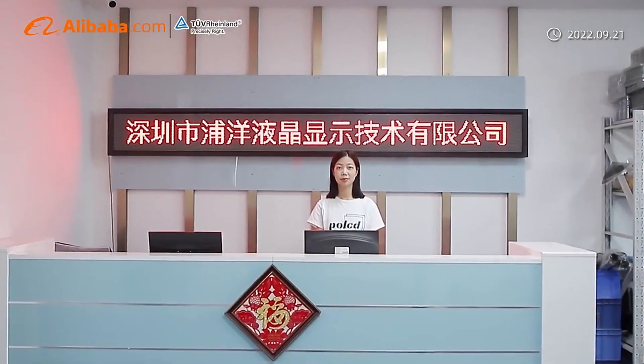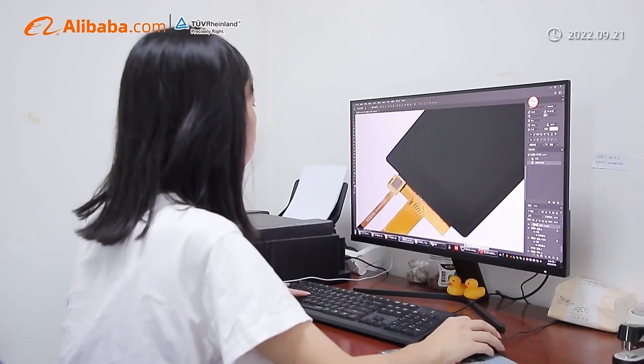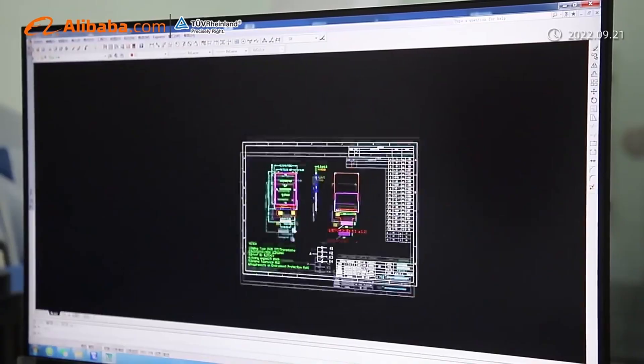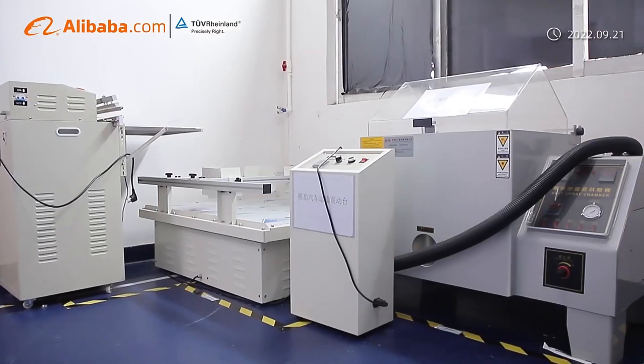Shenzhen P&O Technology Company Limited focuses on designing, developing, manufacturing, and selling of small and medium LCD display modules and touch TFT LCD panels. We supply customization service.